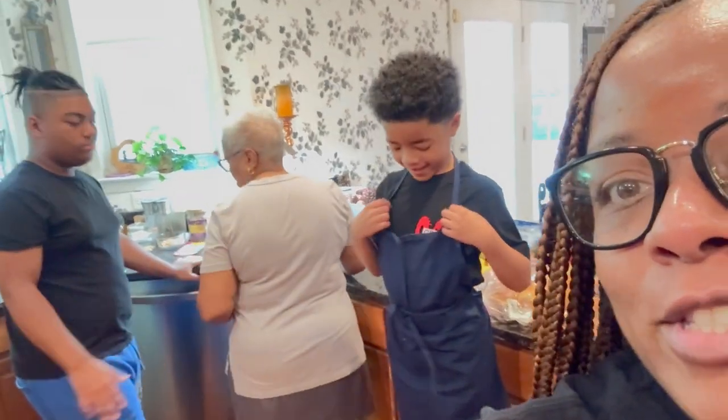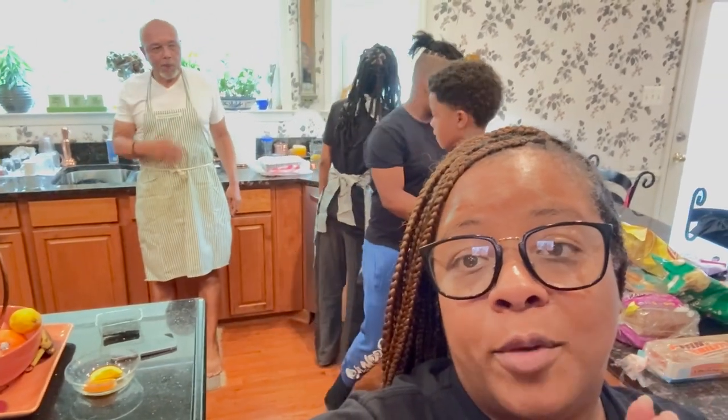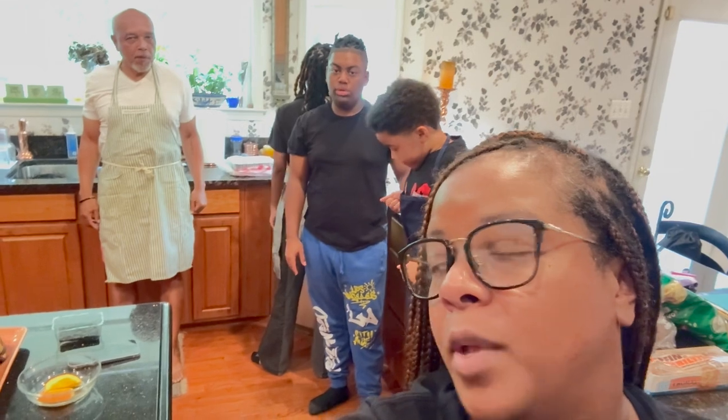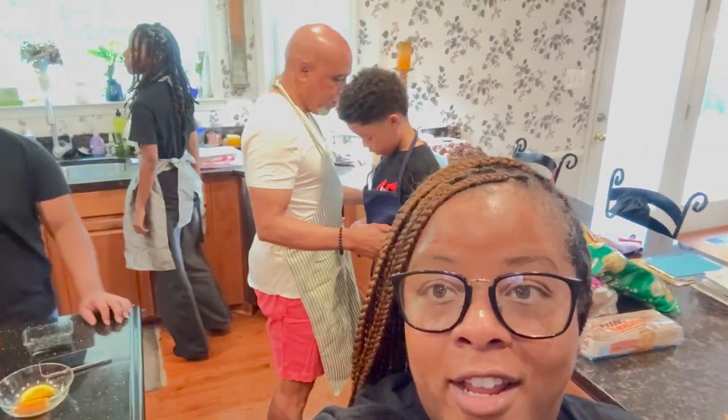What's up Binge Baes, it's your girl Blake and I'm back with another video! Today we're in the kitchen — some work is about to be put in. We have Renato, my mom, Jerrell, Ava, and my dad in the back. They're all going head to head for who makes the best gourmet peanut butter and jelly sandwich. I'm the judge with an unbiased opinion — whoever tastes the best wins!